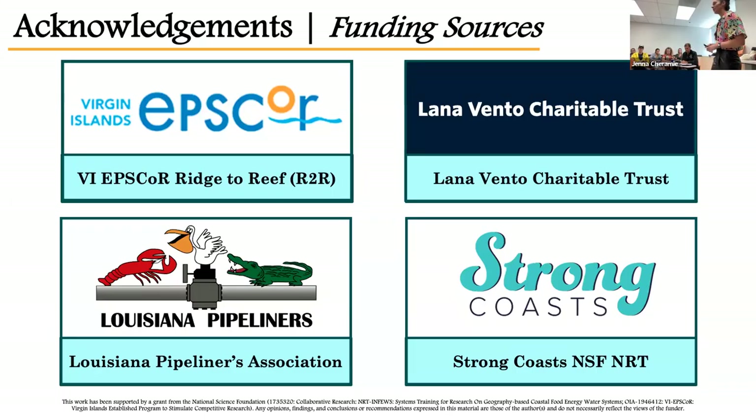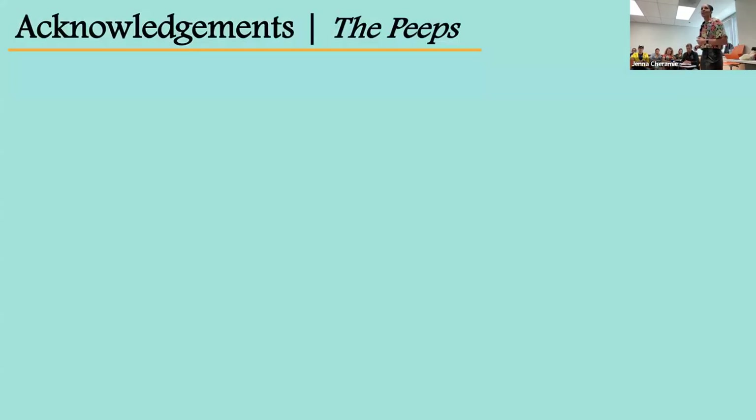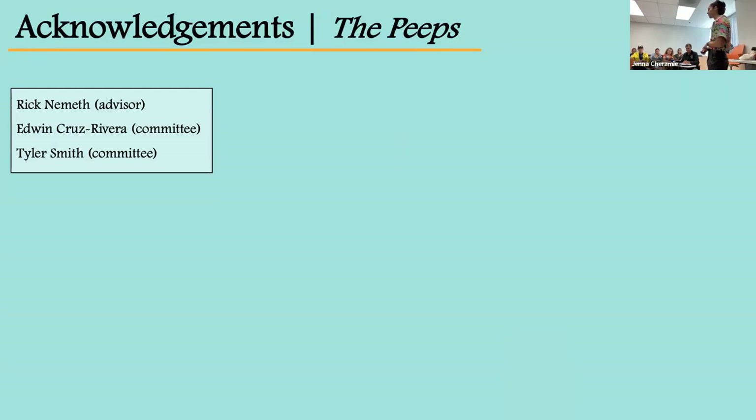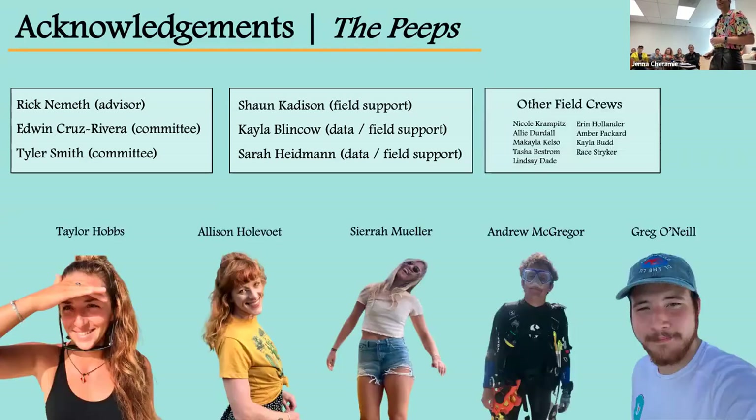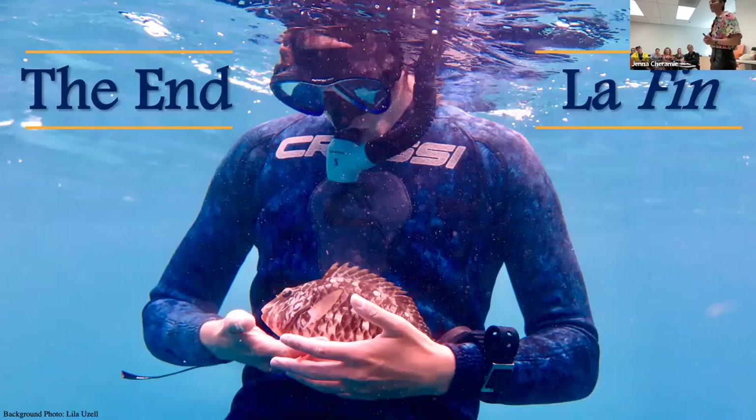Before I end, I have to acknowledge all the funding sources and people that made this very large project manageable. A huge thank you to the VIPS4 Ridge to Reef Grant, the Lana Bento Charitable Trust, the Louisiana Pipeliners Association, and the Strong Coast NRT, as well as everyone who made this project what it was — especially my advisor Dr. Rick Nemeth, my two committee members Drs. Edwin Kujavera and Tyler Smith, Sean Caddison for immense field support, my two amazing data gurus Caleb Linko and Sarah Heidman, and everyone who helped collect data in the field. This project required a whole lot of fieldwork, manpower, time, energy, and effort, and none of this would have gotten done without their help. And with that, you may now call me Master.